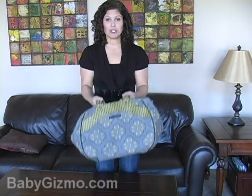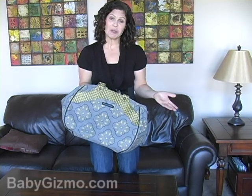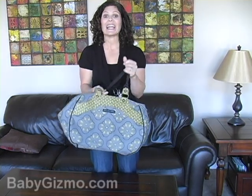You might not want to take that big diaper bag, but today I'm going to show you what you want to look for in a weekend diaper bag. This one is by Petunia Picklebottom. It's called the Wistful Weekender, and this one is one of my favorites — it's actually the one I use when I travel. I love it.